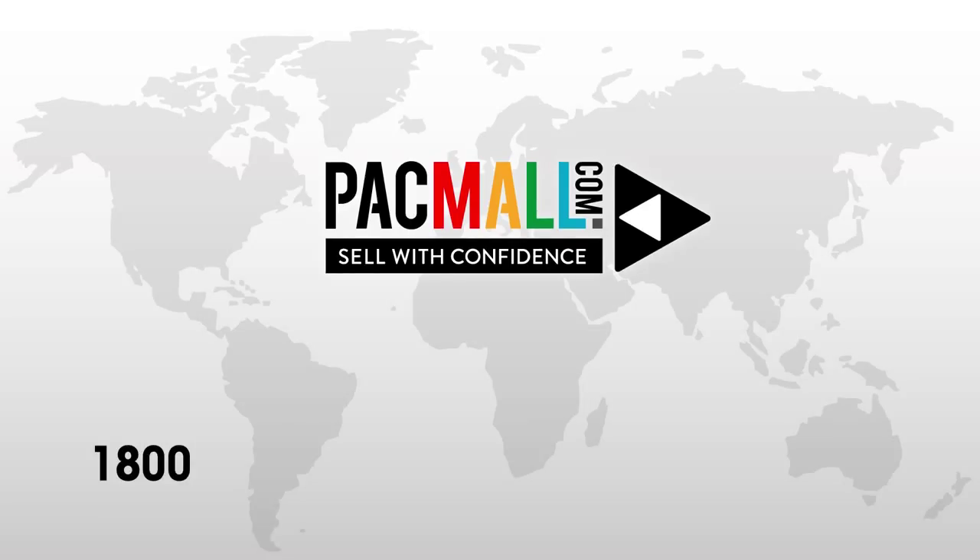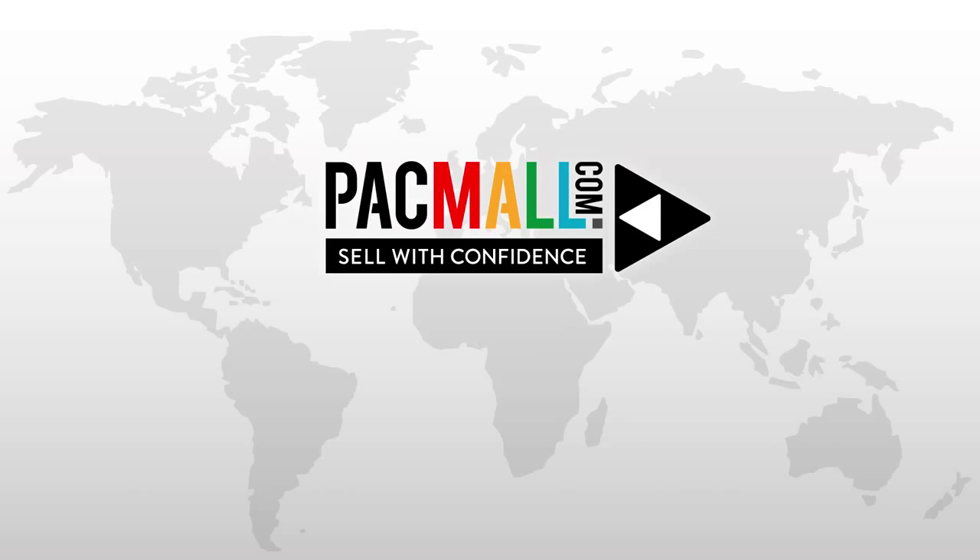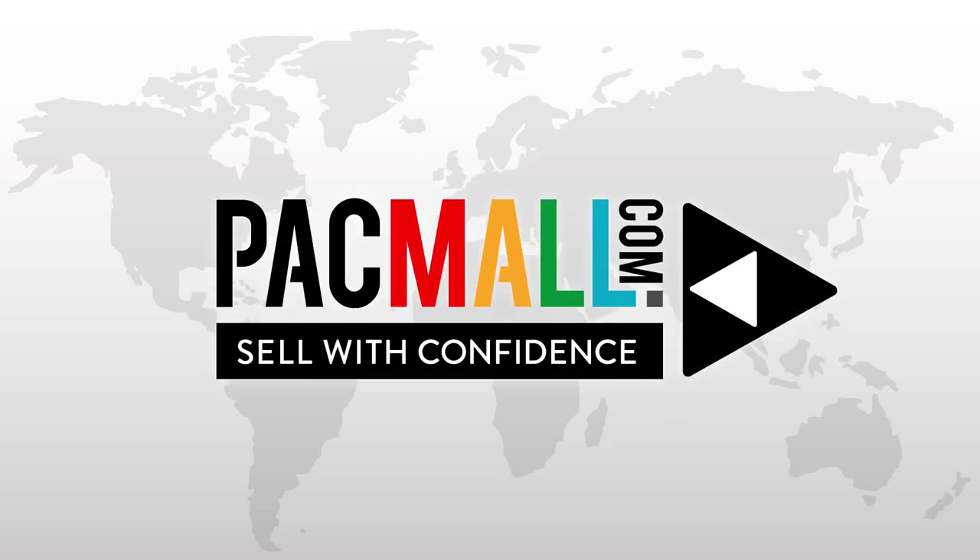Find out more by calling us on 1800 Packmall — 1800 722 625. We're more than happy to answer all of your questions and to help you establish your individually tailored export solution with Packmall. Packmall: sell with confidence.